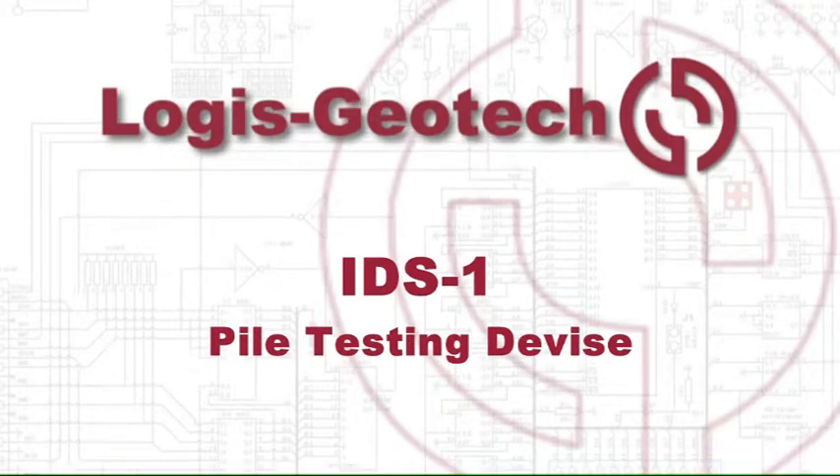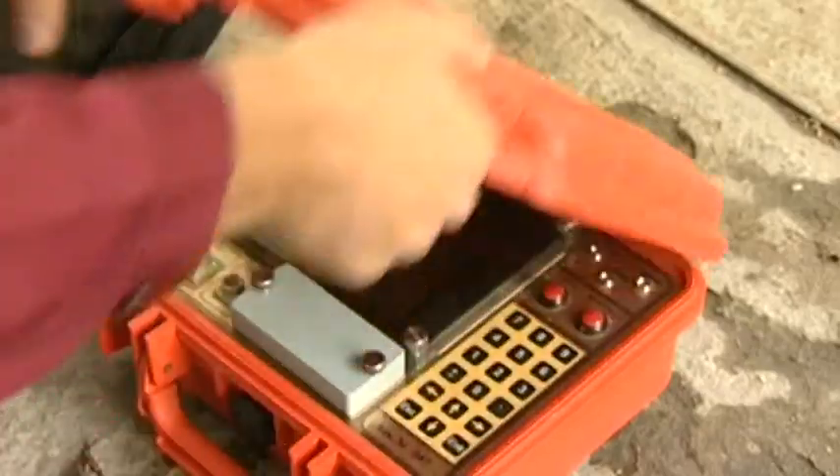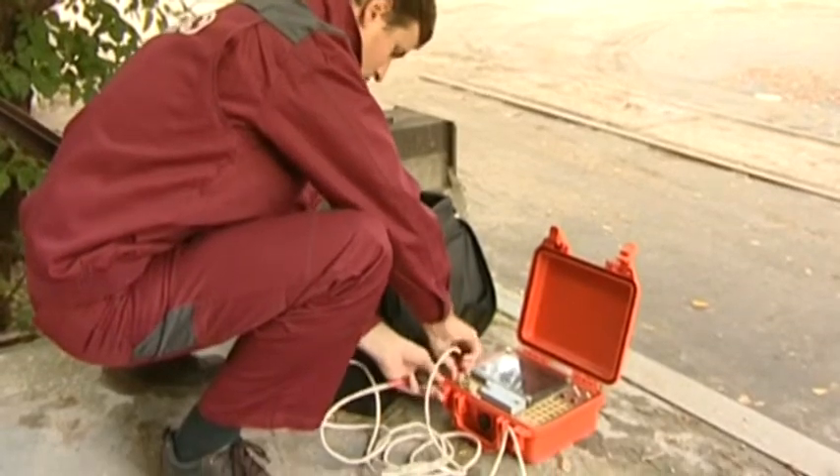The IDS-1 pile testing device is manufactured by the Logis Geotech company. It has been used in construction for more than 10 years and is a two-channel high-frequency seismic station designed for the inspection of piles.